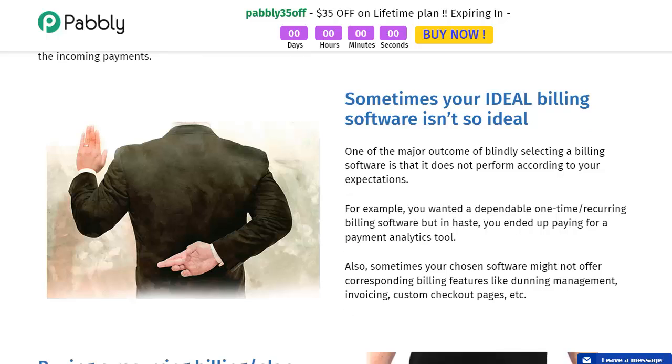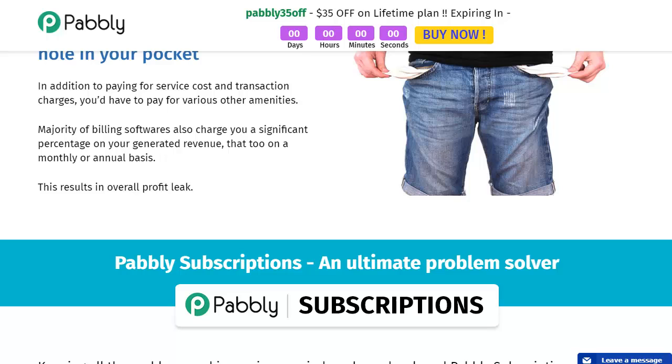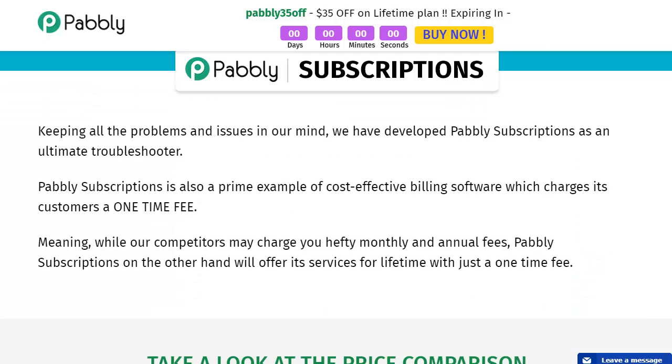Sometimes your ideal billing software isn't so ideal because it doesn't offer corresponding billing features — invoicing, custom checkout pages, etc. Buying a recurring billing or plan management software can burn a hole in your pockets. Some of you may be in that situation right now, paying those monthly fees, especially if you're just getting started in your business. With all these problems in mind, they developed Pably Subscriptions as an ultimate troubleshooter and a prime example of cost-effective billing software.